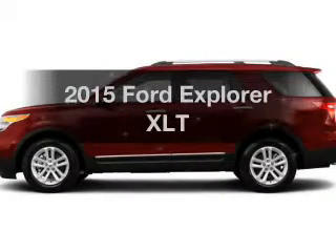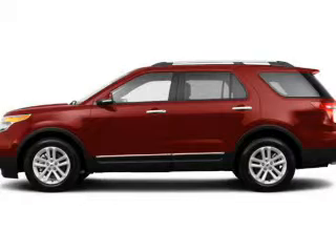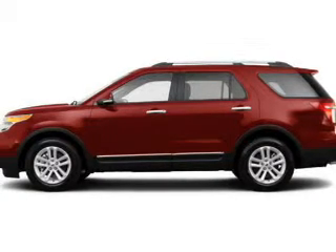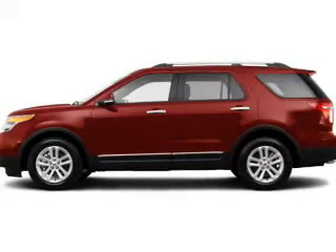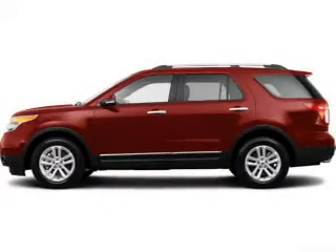Find everything you want in a ride under one roof with this vehicle. The powertrain includes front wheel drive with a reliable engine connected to a smooth shifting automatic transmission. Premium wheels lend a distinctive appearance, and anti-lock brakes help to bring your vehicle to a safe stop.